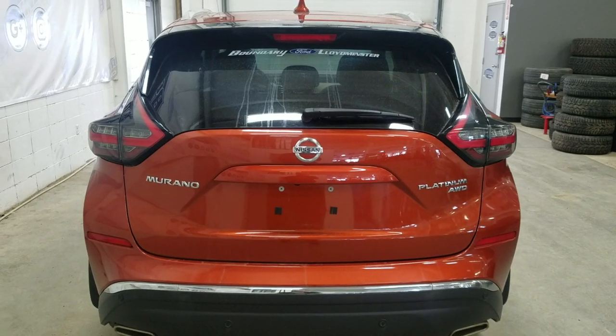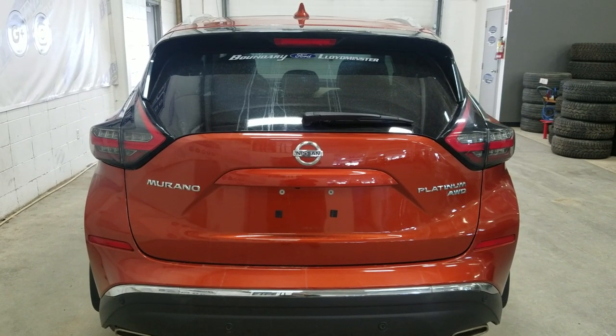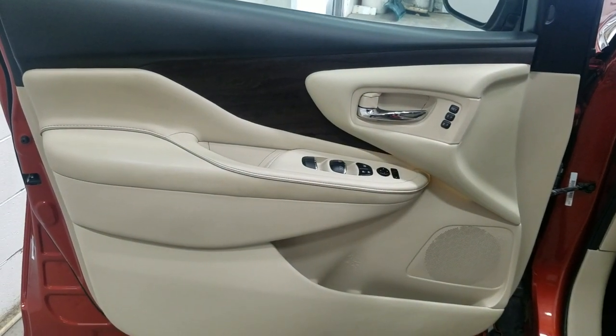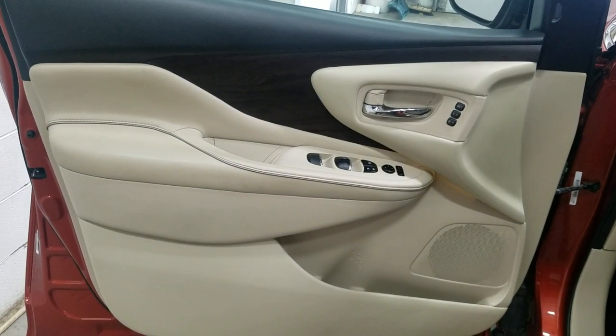At the rear we have a power-lift tailgate as well as a rear camera with reverse sensing systems. At the interior we have driver-friendly features including power locks, power windows, mirror settings, and left-door storage.